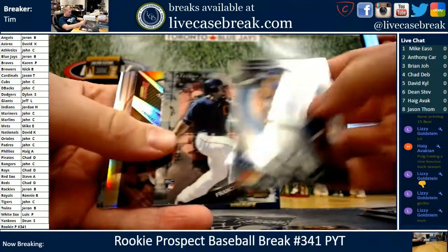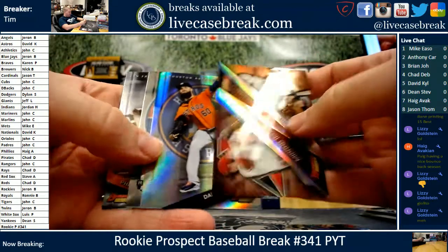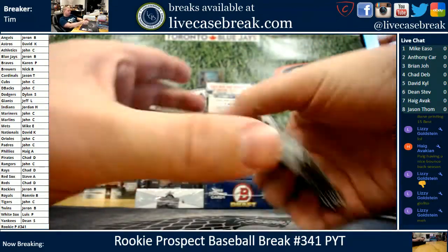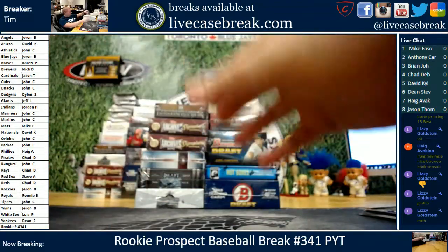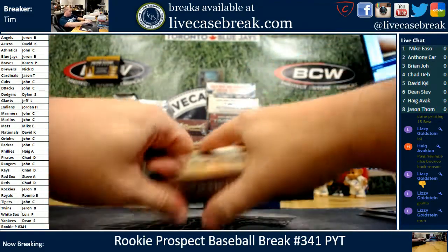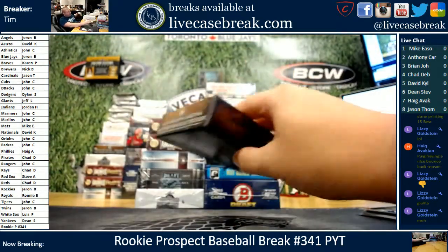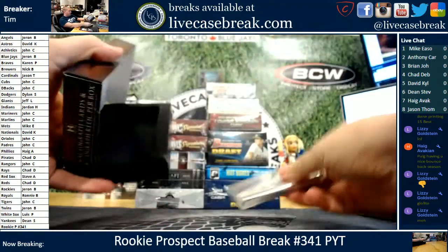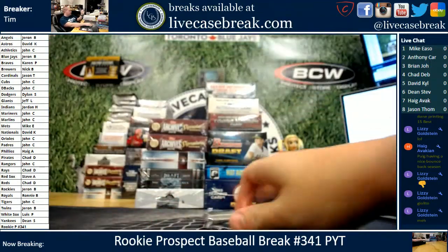Rest of the box: Lindor rookie, Chichi rookie and a Bickford prospect. Haven't broken this one in a while — 2015 Bowman Inception. Redemption, good luck. Quick and easy, painless box to break here.